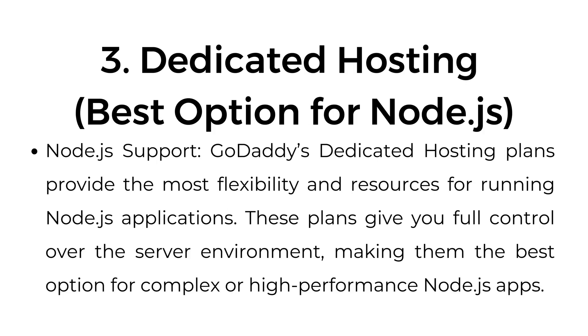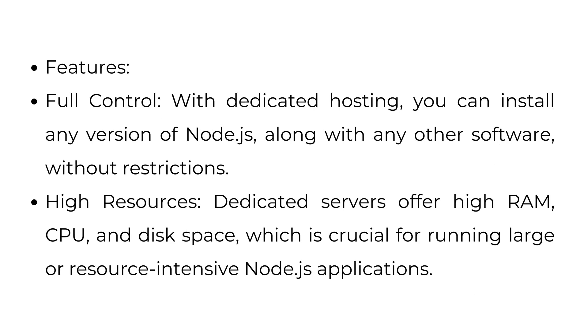Three: Dedicated hosting — the best option for Node.js. GoDaddy's dedicated hosting plans provide the most flexibility and resources for running Node.js applications. These plans give you full control over the server environment, making them the best option for running complex or high-performance Node.js apps. With dedicated hosting, you can install any version of Node.js along with any other software without restrictions. Dedicated servers offer high RAM, CPU, and disk space, which is crucial for running large or resource-intensive Node.js applications. You can also configure the server as needed for optimal performance.